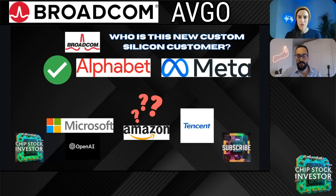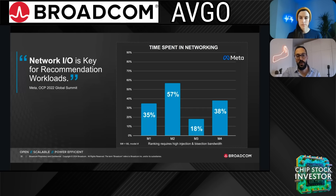It could be a few different companies — there aren't many that would have the resources to do custom silicon. But possibly Amazon, Tencent, Microsoft, or OpenAI are all possibilities for this third customer. What we do know for sure is all three of these customers, including the third one, can be categorized as a consumer internet or consumer AI business.